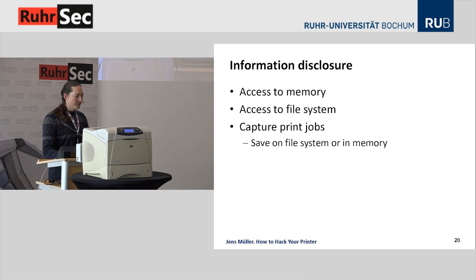Now the last class of attacks: information disclosure. You can access memory using proprietary PJL and PostScript commands, and access the file system, which is part of the PostScript and PJL standards. What I'm going to show is capturing print jobs. It's based on the same idea of hooking into subsequent print jobs. In practice it's not that easy — for example, where do you store the captured print jobs? If you have a hard disk, store it there; otherwise you need to store the print job in memory, maybe compressed as a PostScript variable.